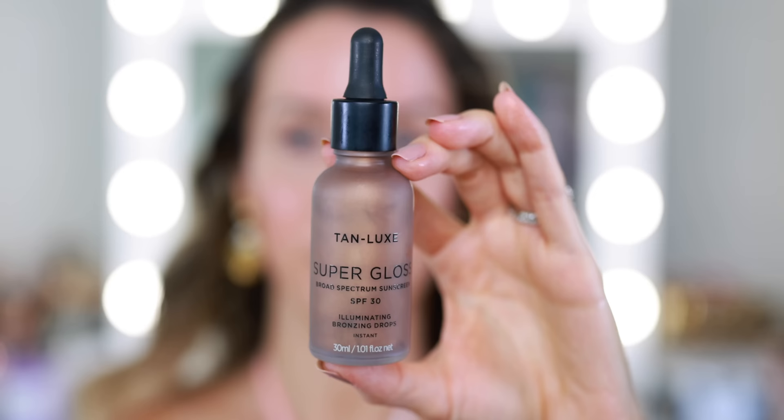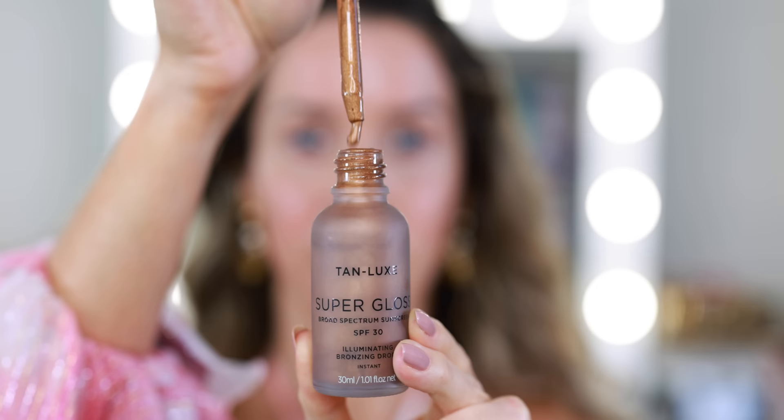If you do want to add a little color and a little bronze illumination, this is an incredible product. This is the Tan Luxe Super Gloss Broad Spectrum Sunscreen — the Illuminating Bronzing Drops. It also contains SPF 30. I want to show you what this looks like in sunlight; it instantly gives you golden hour skin. It looks really dark and intimidating, but once you blend it out it looks so pretty on the skin. It adds that really beautiful glow and you have even more sun protection with the SPF 30.